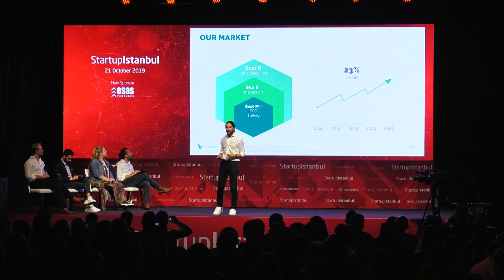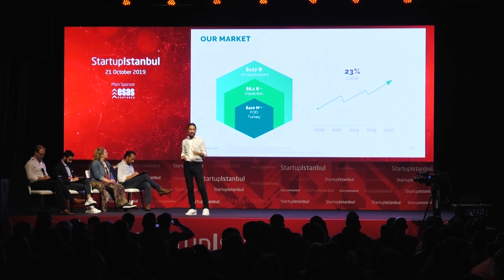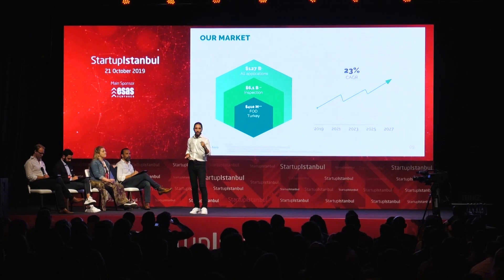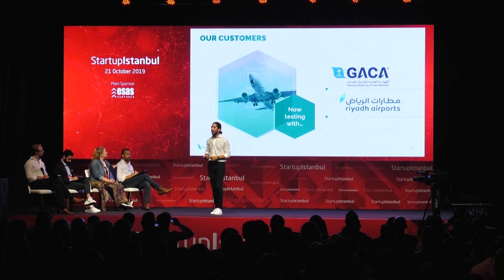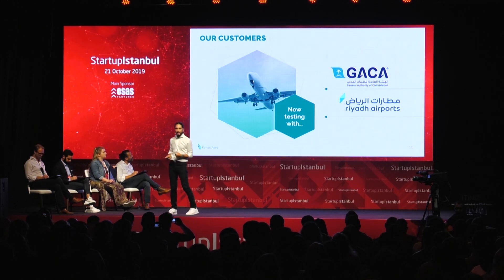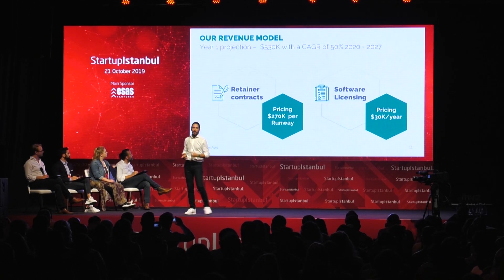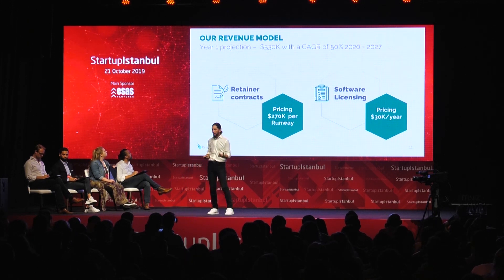The drone market is estimated at $127 billion, and inspection alone is about $6 billion. Turkey last year lost about $400 million because of FODs. We are already in negotiation with the Civil Aviation Authority in Saudi Arabia, and we're doing beta testing with our prototype in Riyadh airports. Our projected revenue for the first year is about $500,000 through retainer contracts and licensing our software.